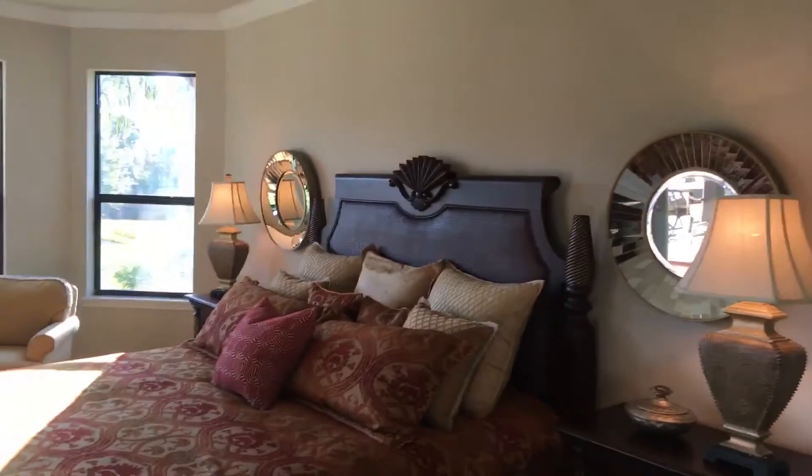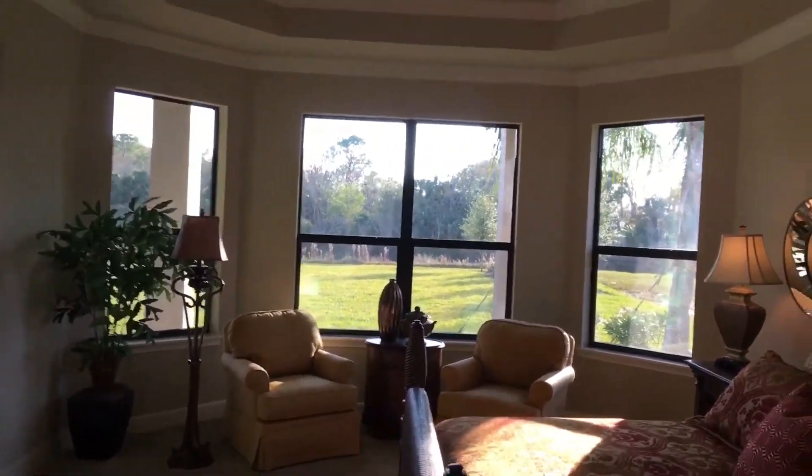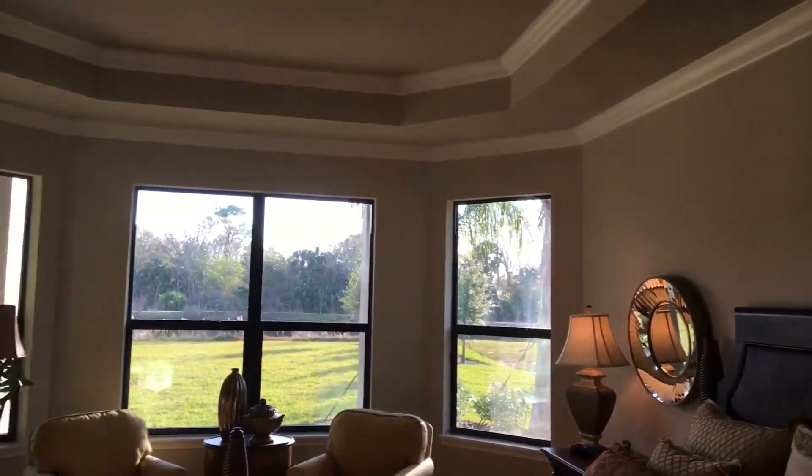And look at our spacious master suite — lots of natural light and a beautiful tray ceiling.